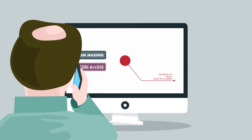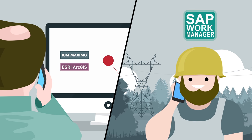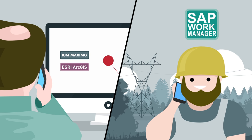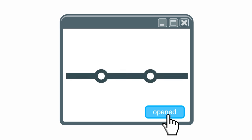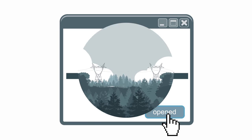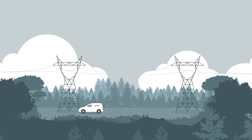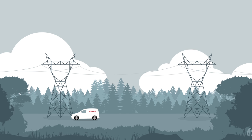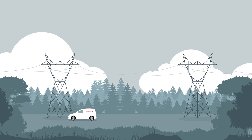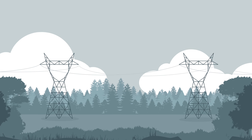The grid control center calls the person on standby, who goes to the fault location. Meanwhile, the fault area is narrowed down using transmission line disconnectors. Repairs to the grid are started immediately and the grid is quickly restored to its normal state. The faults caused by the disturbance are analyzed in the Elvis system and the protection settings are checked.